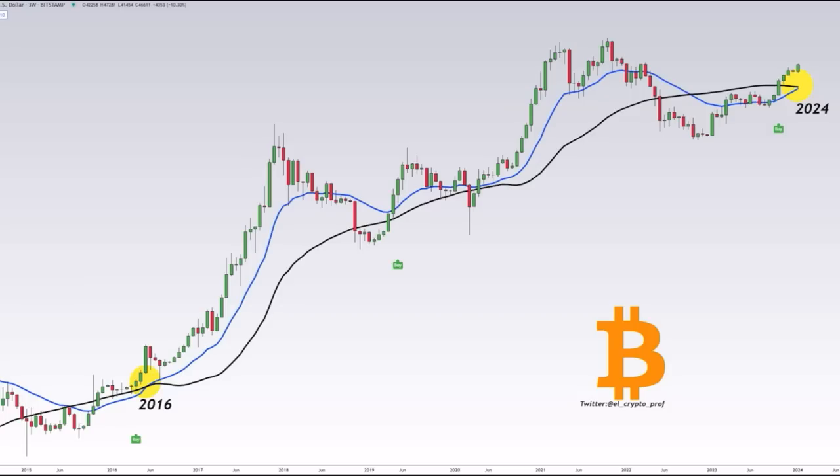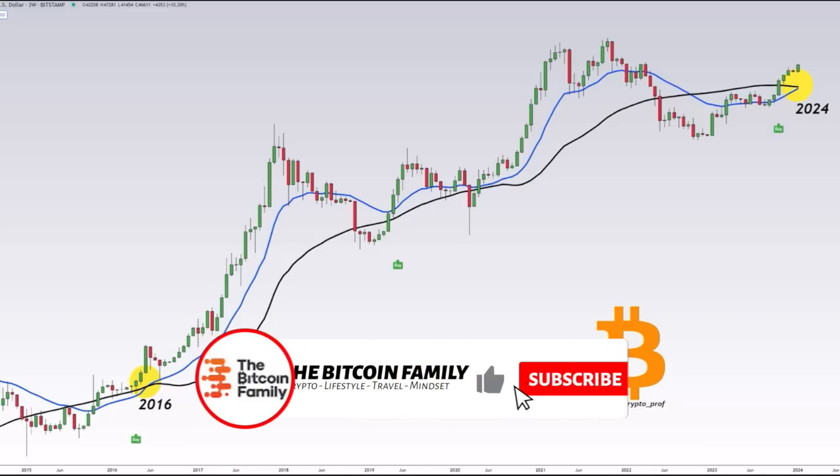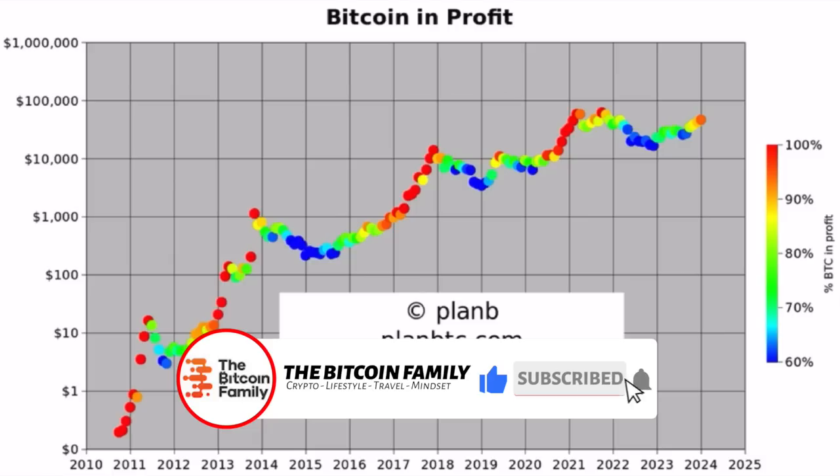The last time we saw such a huge buy signal was in 2016 — eight years ago — and it led to a massive bull run. This signal is appearing on the charts again, and again it will lead to a massive bull run.